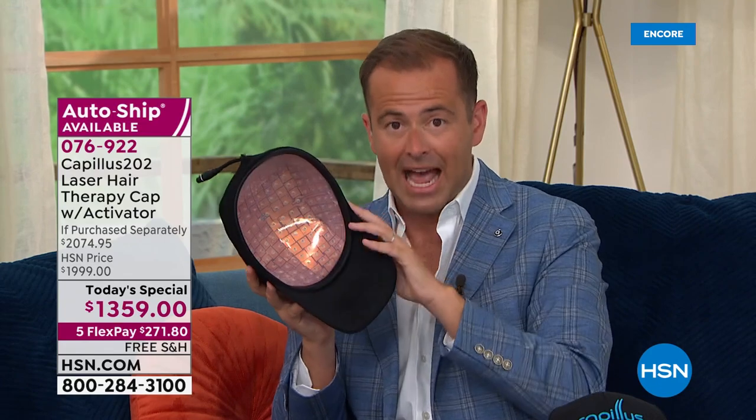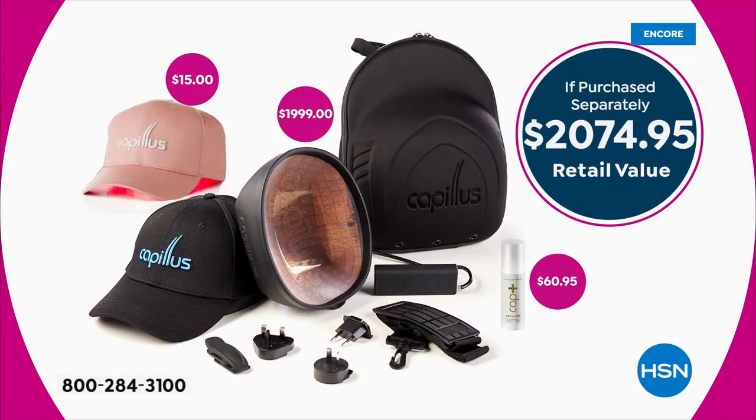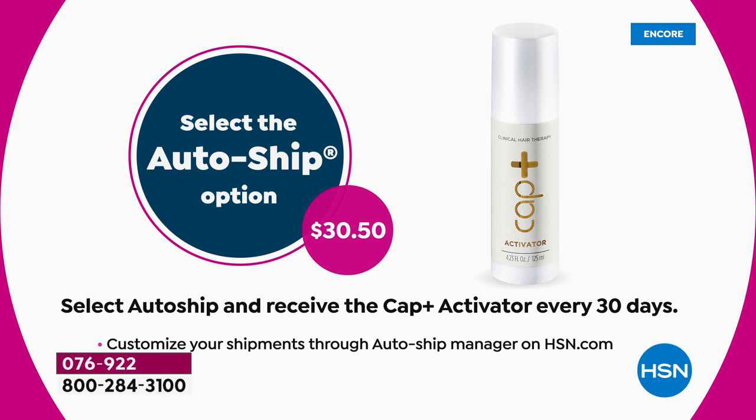The if-purchased-separately breakdown shows you the technology, the cap, the second cap — you're going to get the black and the pink — plus the Activator Serum included. Auto-ship will confirm that you'll get the Activator Serum every 30 days. That's what most people are doing, but you don't have to — you can just do the single purchase if you'd like.